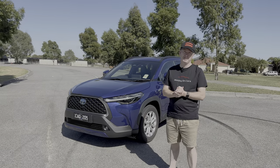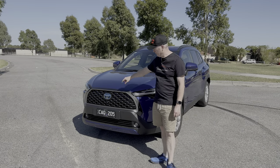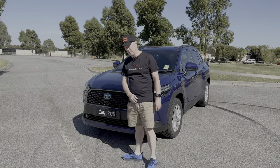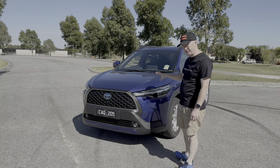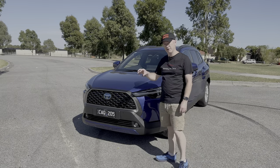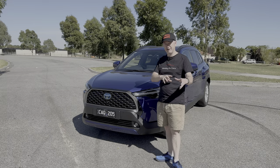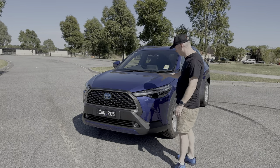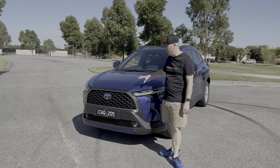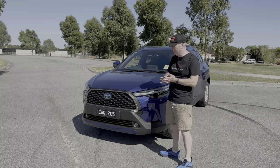Starting at the front, I quite like the styling of this. It looks like a baby Kluger with that front grille. You can identify the hybrid because it's got the blue Toyota badge on the front. I actually think it's a really good looking car — I like the curved approach of this rather than the more angular approach of the RAV4. There's quite a good choice of colors to choose from; this blue is quite nice. I'll put all the colors on the screen so you can see what's available.